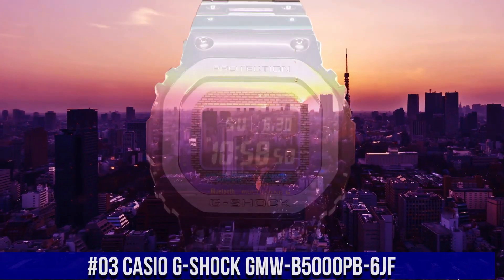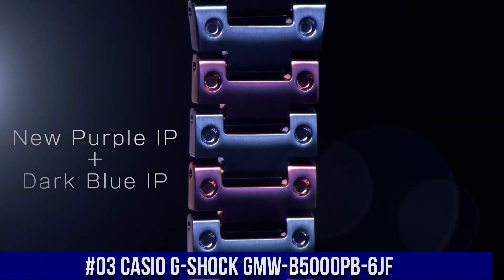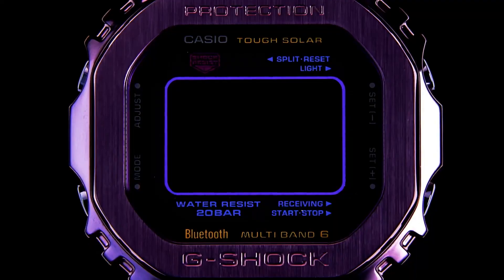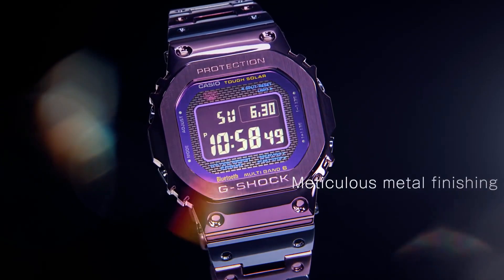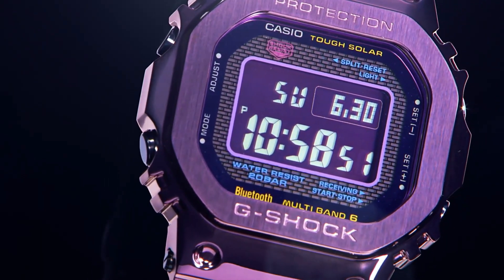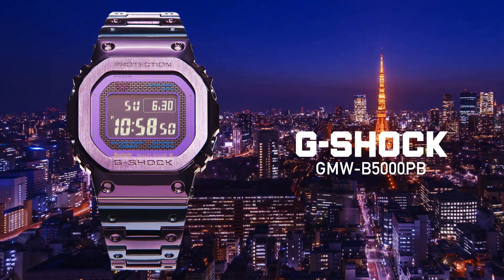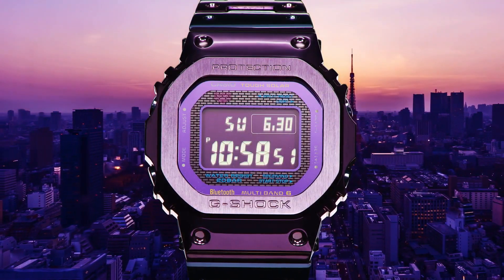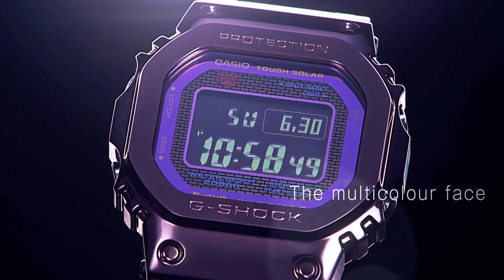Number 3: Casio G-Shock GMW-B5000PB-6JF. Wow, what a great piece, worth every penny. Lug Width 19mm, Model Tokyo Twilight, Bezel Color Blue Purple, Water Resistance 200m, Movement Quartz, Case Thickness 13mm, Case Color Purple, Case Back Solid, Band Color Purple, Band Material Stainless Steel, Bezel Type Fixed, Dial Color Gray Black, Band Width 26mm, Style Sport/Dress/Formal/Casual, Case Size 43.2mm. Features: Bluetooth, Alarm, LED Display, Case Material Stainless Steel, Display Digital.